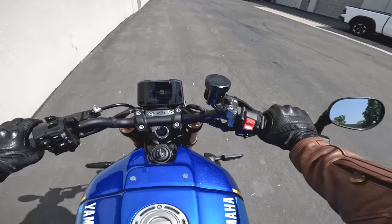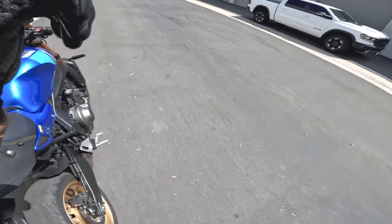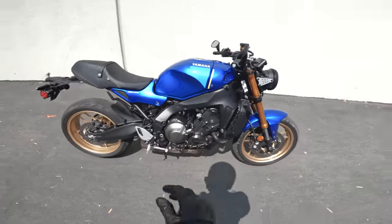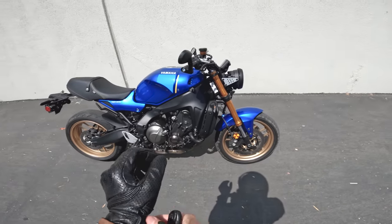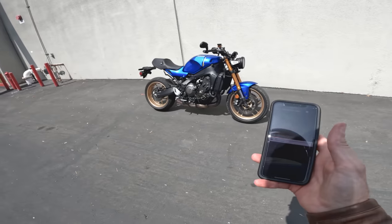There we have it — the XSR900 daily ride. We did wheelies, went through the dirt, and talked about ride modes, brakes, power delivery, suspension, seats, weight, and gas mileage.